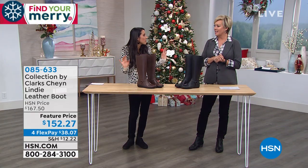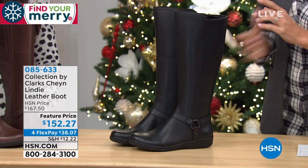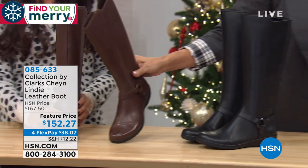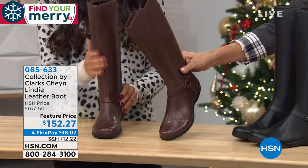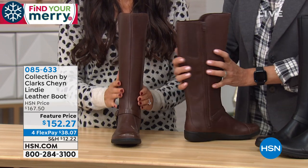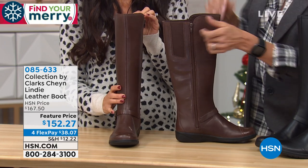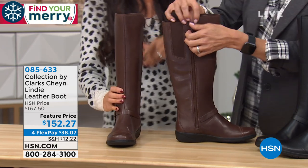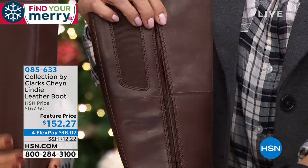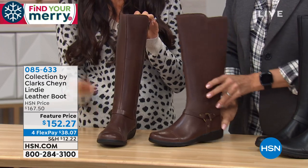We don't bring many tall shaft boots to HSN, so this is exciting. Look at how Annette looks with those leggings — a tall boot with leggings just elongates the leg and instantly looks put together. She could be wearing a sneaker, but popping on that boot elevates the look totally. And then by contrast, a chocolate brown boot with a chambray jean gives you a whole different kind of look.